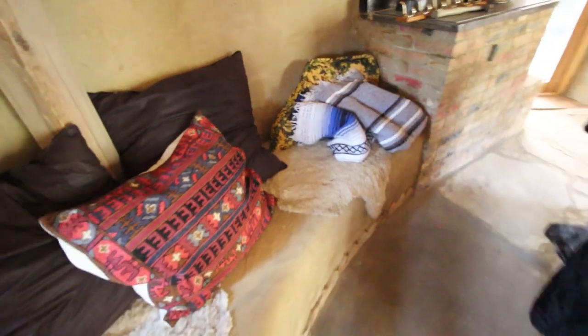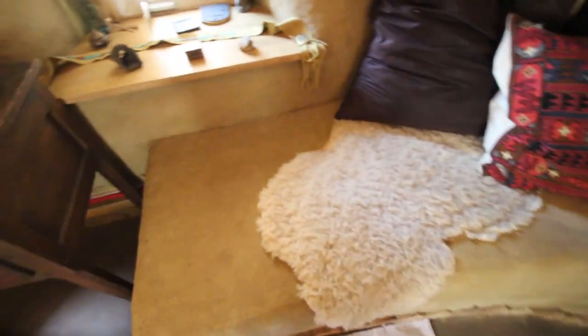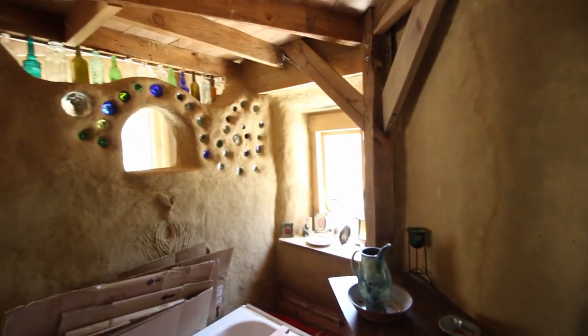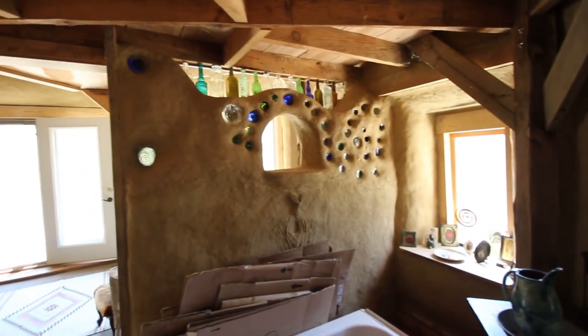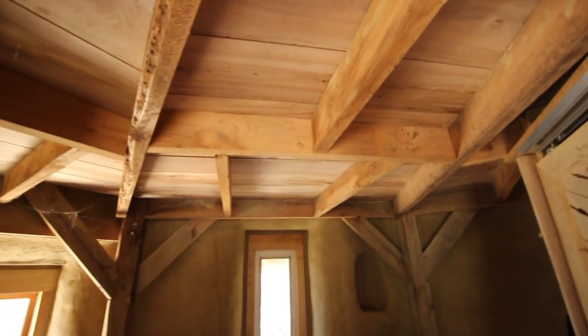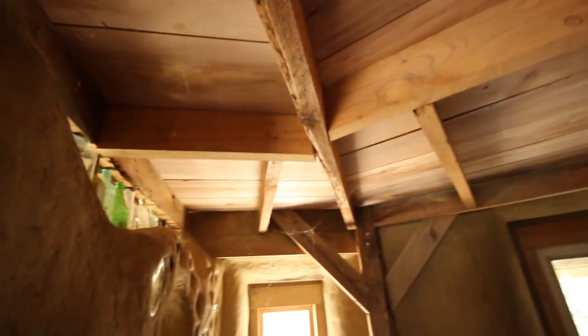There's a bench, and then they have a loft up here. They just finished this staircase too — I haven't been able to come up here before. There's a little bathroom up here.